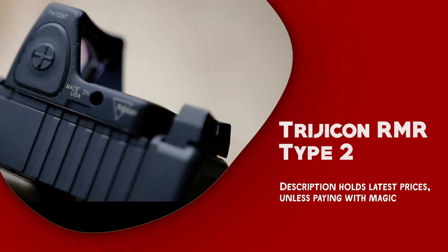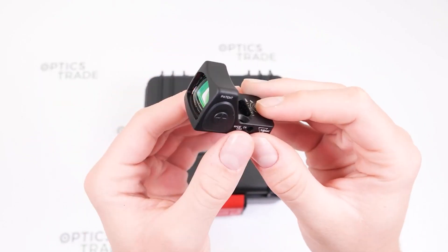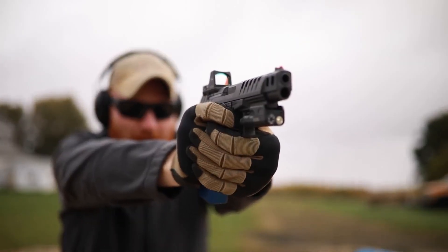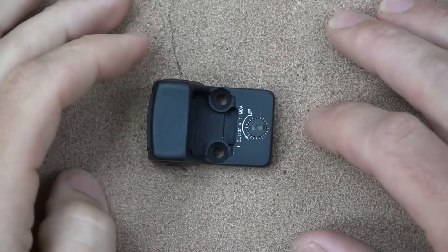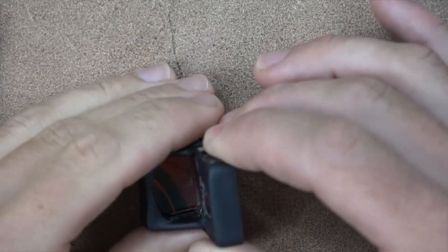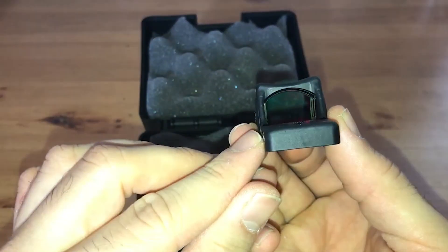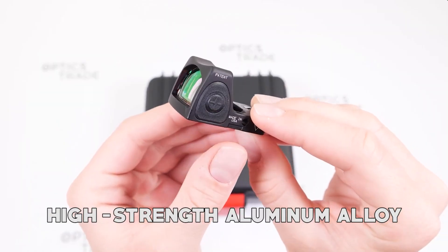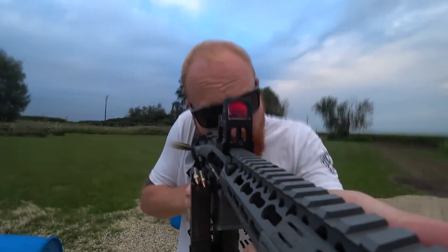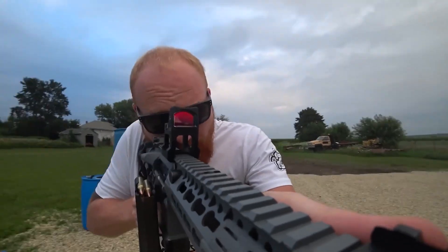Trijicon RMR Type 2. The Trijicon RMR Type 2 is a rugged and dependable red dot sight suitable for shooters who require optimal performance in any environment. The sight's high-grade materials make it ideal for tactical and competition shooting. One of the key features is its rugged design — it is made from high-strength aluminum alloy, which provides excellent resistance to impact and corrosion, holding up to heavy use even in inhospitable environments.